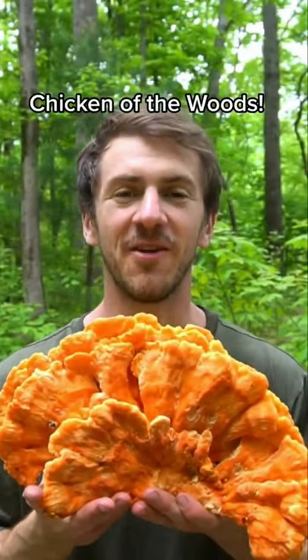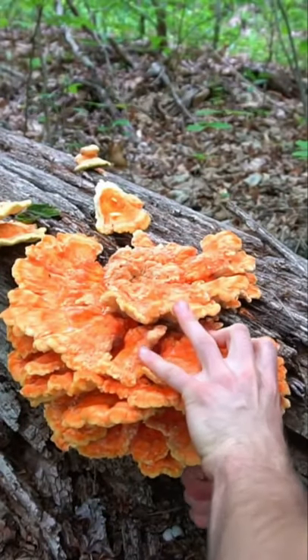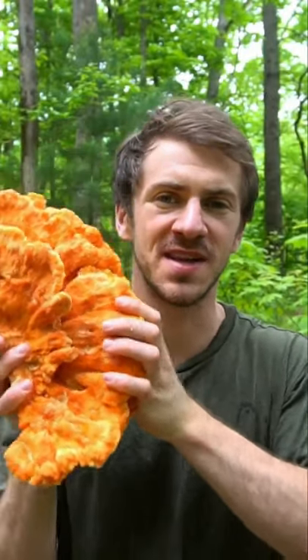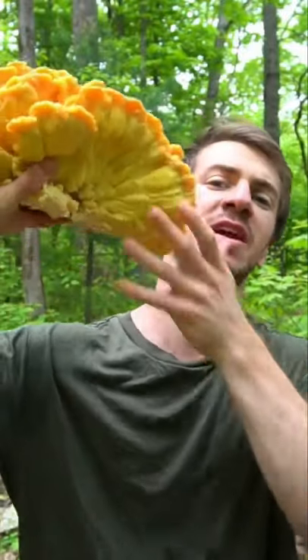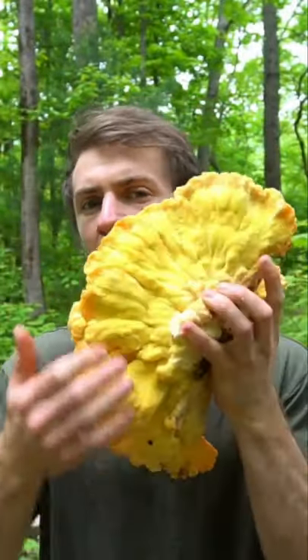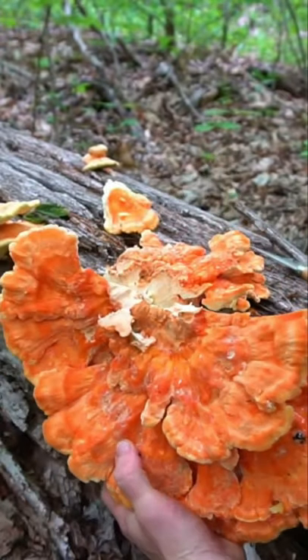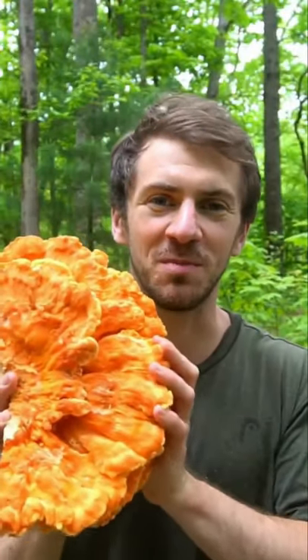Winner winner chicken dinner! I found this massive chicken of the woods mushroom growing on a hardwood tree in my backyard. This is one of the most easy-to-identify mushrooms in the forest — vibrant orange top with a vibrant yellow underside and tips, and very small pores on the bottom. It's also delicious and tastes a lot like chicken as the name suggests. I'll be making a barbecue chicken pizza with it, so stay tuned.